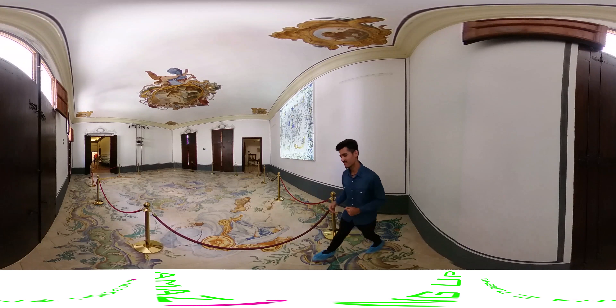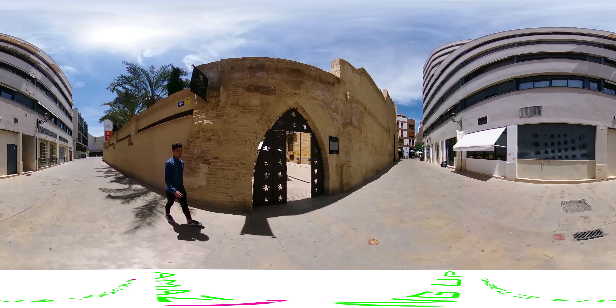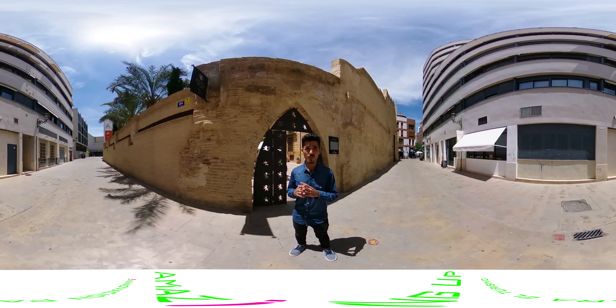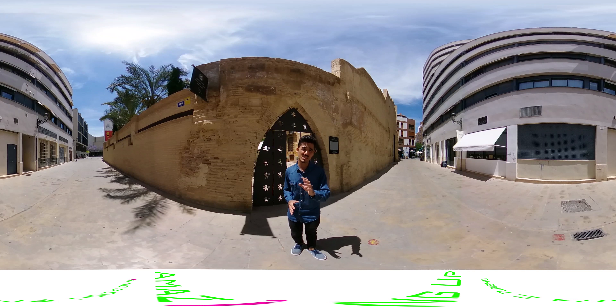Why was it so important? The Silk Road became for centuries the bridge between two worlds — a path through which not only traders travelled, but all kinds of people who brought with them different cultures and knowledge.